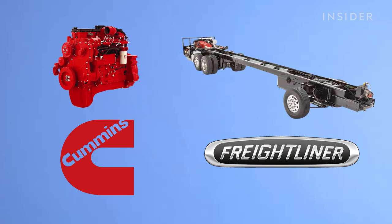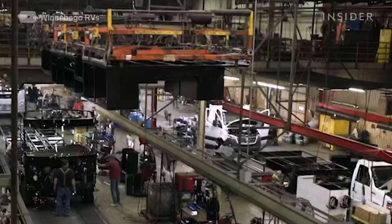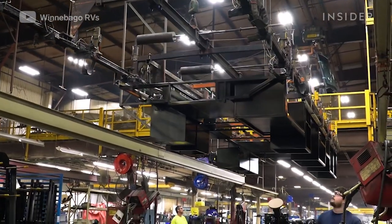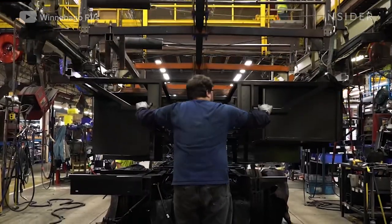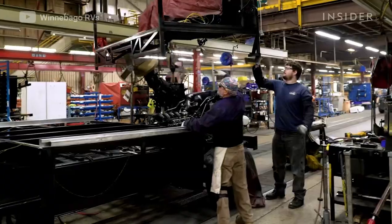The company outsources its powertrains and chassis. Once these parts reach the assembly line, each RV's steel subfloor is lined up, lowered into place, and welded onto the chassis — it will serve as the foundation of the motorhome.